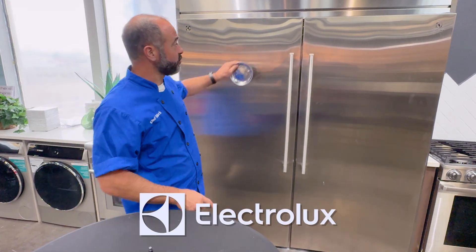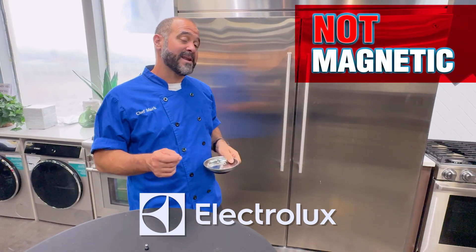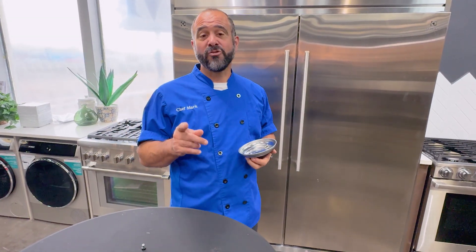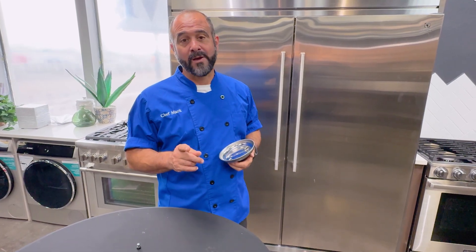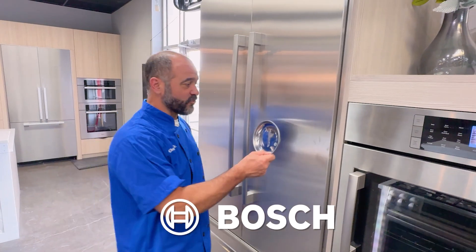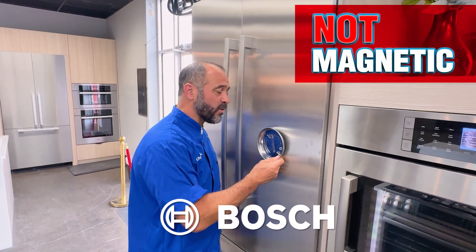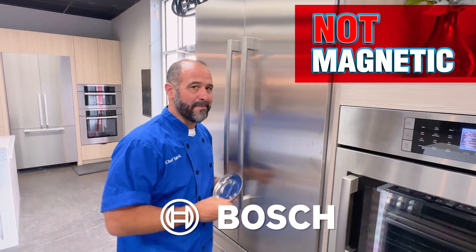As we saw in the intro, the Electrolux is not magnetic. If a magnetic refrigerator is important to you, make sure you test that in the showroom before you make a commitment on your next refrigerator. This is a Bosch refrigerator — I can feel it wanting to stick, but it's not magnetic.